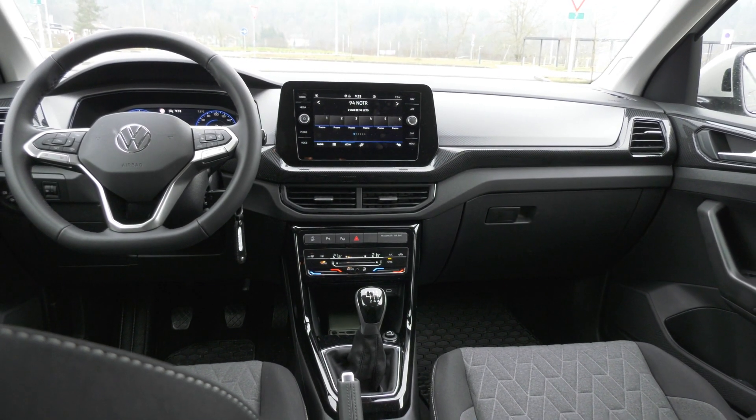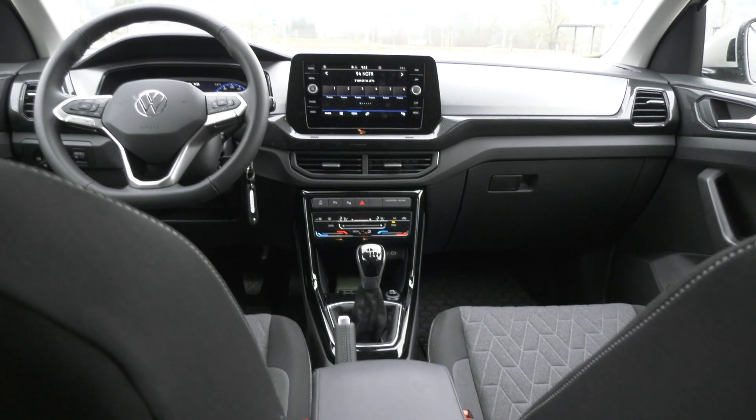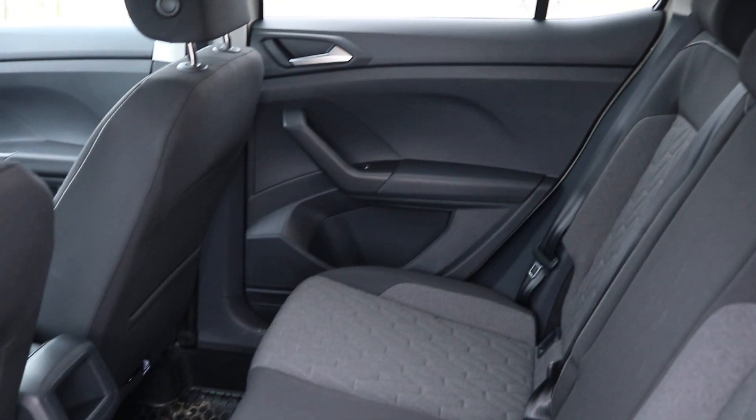The engines are all gas powered and range from 70 to 110 kW, or 95 to 150 horsepower. There's no all-wheel drive available, but you can choose between a manual or DSG transmission.